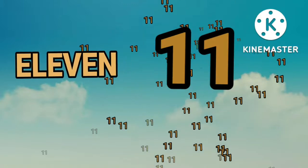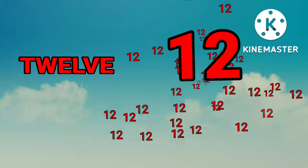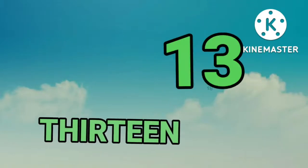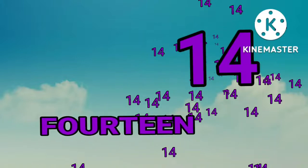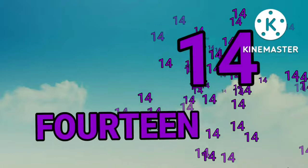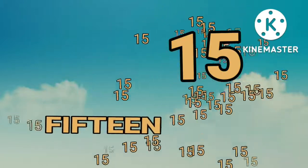Eleven. Eleven. Twelve. Twelve. Thirteen. Thirteen. Fourteen. Fourteen. Fifteen. Fifteen.